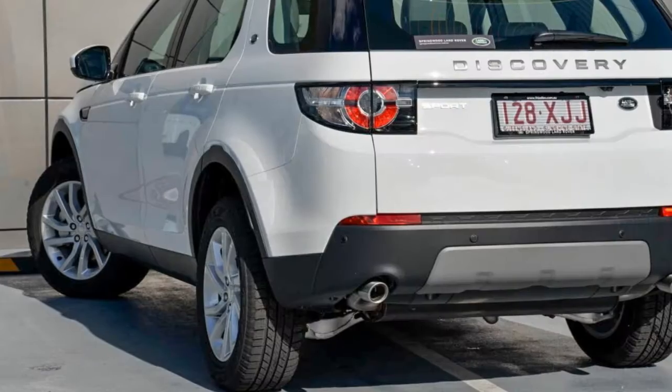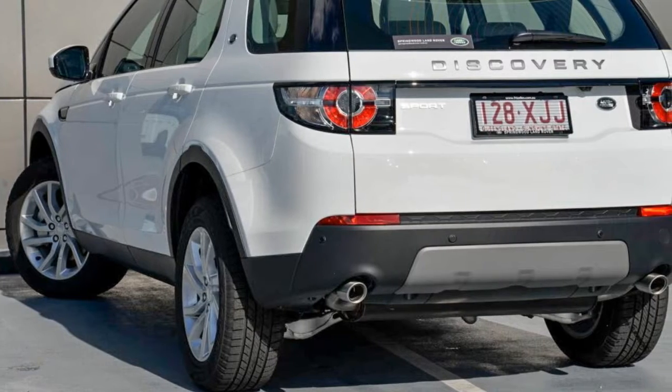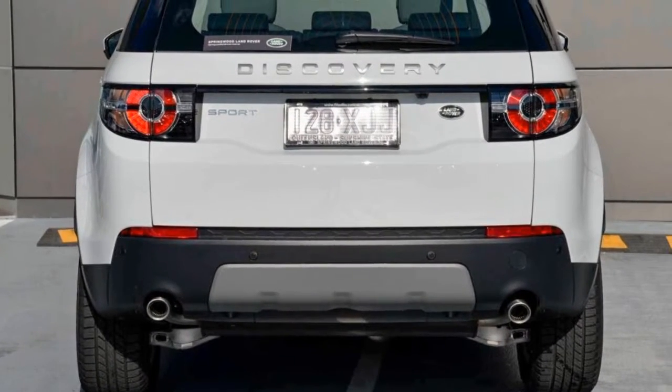This vehicle has all the features you could dream of: cruise control, alloy wheels, power steering, and climate control.